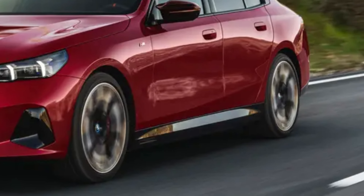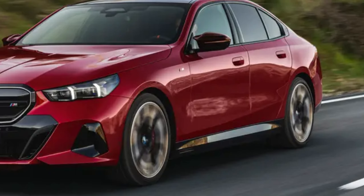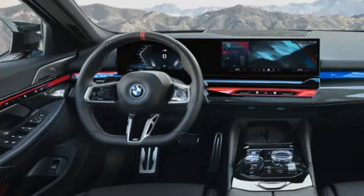Hello, everyone. Today we've got exciting news about the 2024 BMW i5. It's not just an electric car, but also a great addition to the 5 Series. Let's dive into the details.